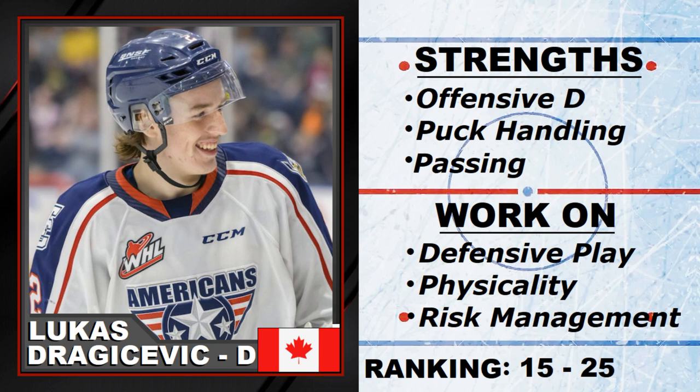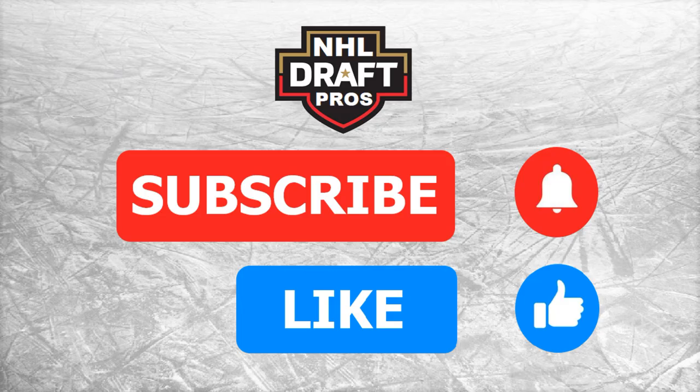I've got him ranked between 15 and 25 — who knows, might go later than that, but that's where I think he'll go. We'll see what happens come June. Thanks for watching — please subscribe and hit the like button to help us grow. Thanks, and we'll see you soon. Cheers.